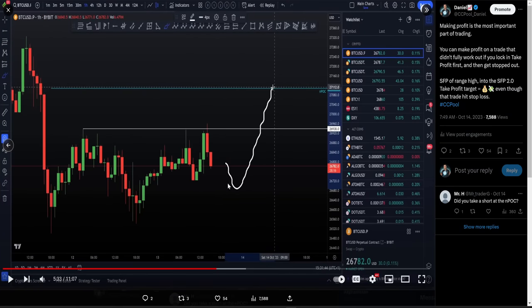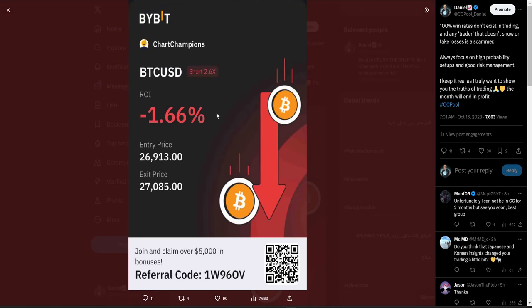From hitting that take profit, that was actually the low of the move, and we did get the full reversal to the upside. That said, even though it hit take profit one, getting stopped out, we did take a loss on that trade. I want to emphasize: I come in here, I show you winners, I show you losing trades, because I want to keep it real for you. 100% win rates do not exist in trading. Any trader that doesn't talk about losses, doesn't show you losses, is a scammer - they're tricking you into thinking 100% win rates are possible. I'm keeping it real and honest, and I will show you the truths of trading always.